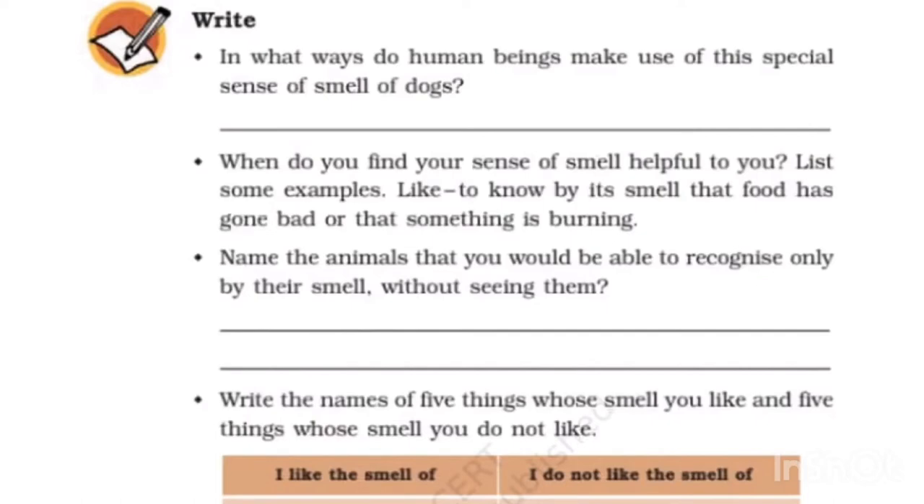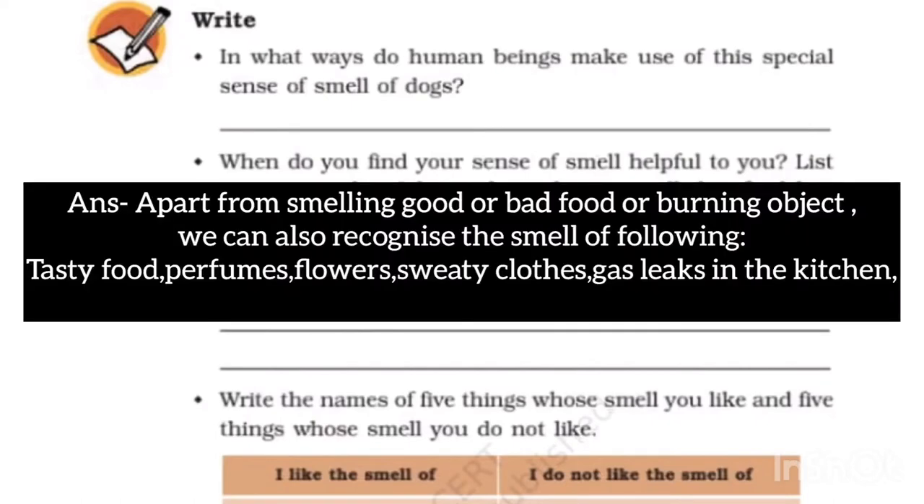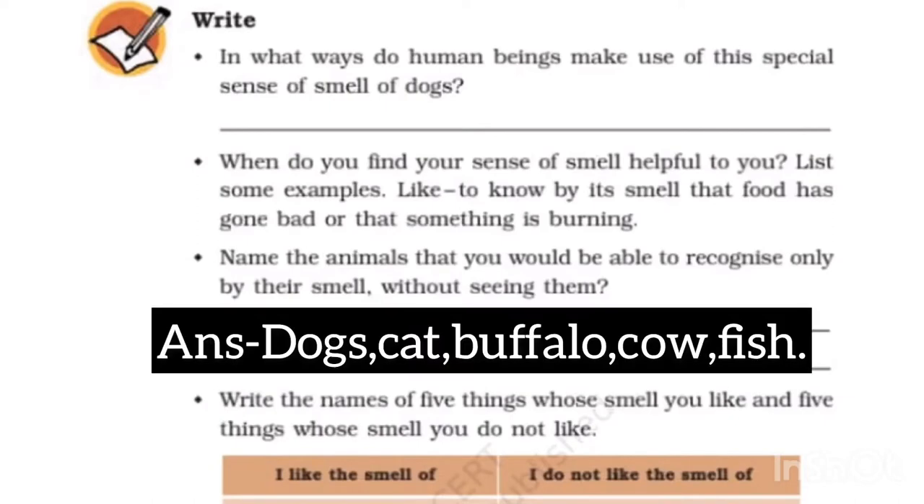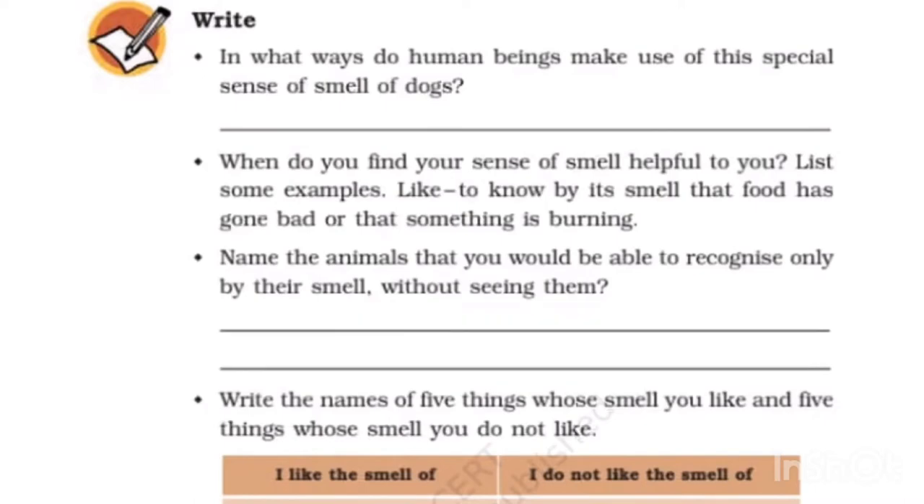When do you find your sense of smell useful? Apart from smelling good or bad or burning objects, we can also recognize the smell of tasty food, flowers, garlic, leek, etc. Name animals you can recognize only by their smell without seeing them: dog, cat, buffalo, cow, fish.